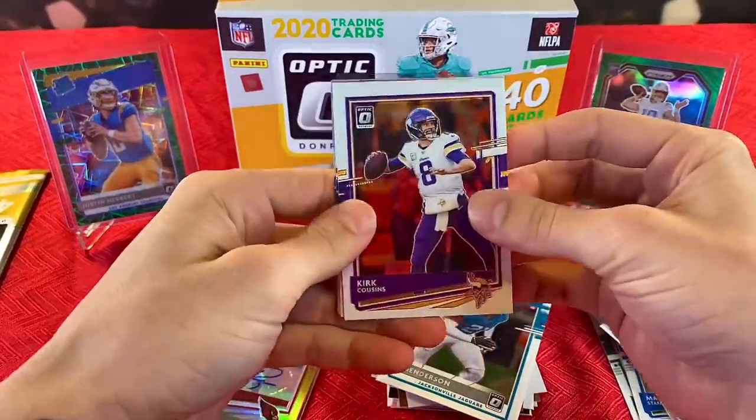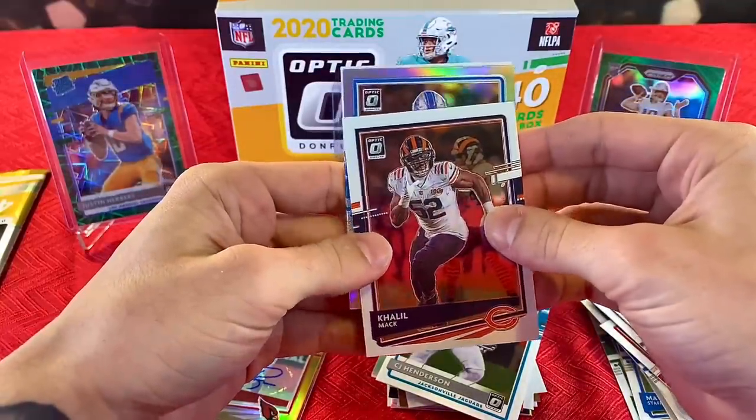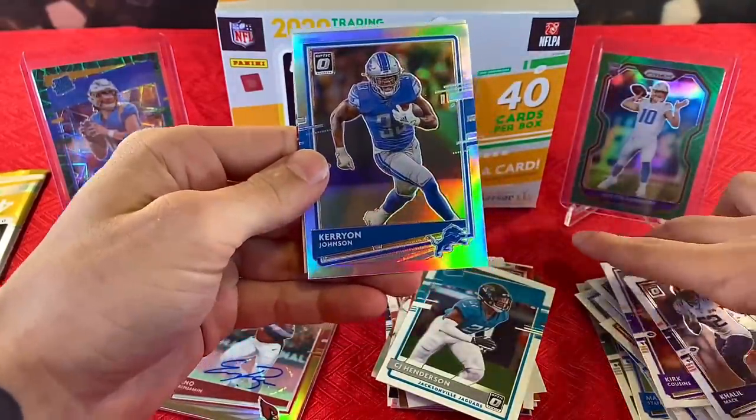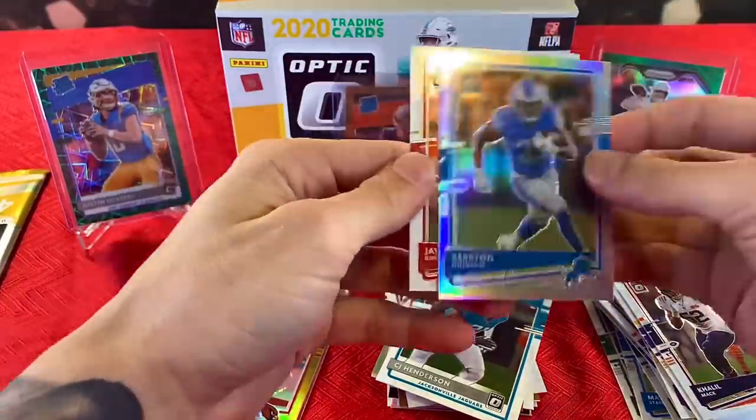Two packs left. We have a holo right here — Kirk Cousins, Cleo Mack, and behind him Javon Kinlaw. Shout out to Joey B for saving the mega box.